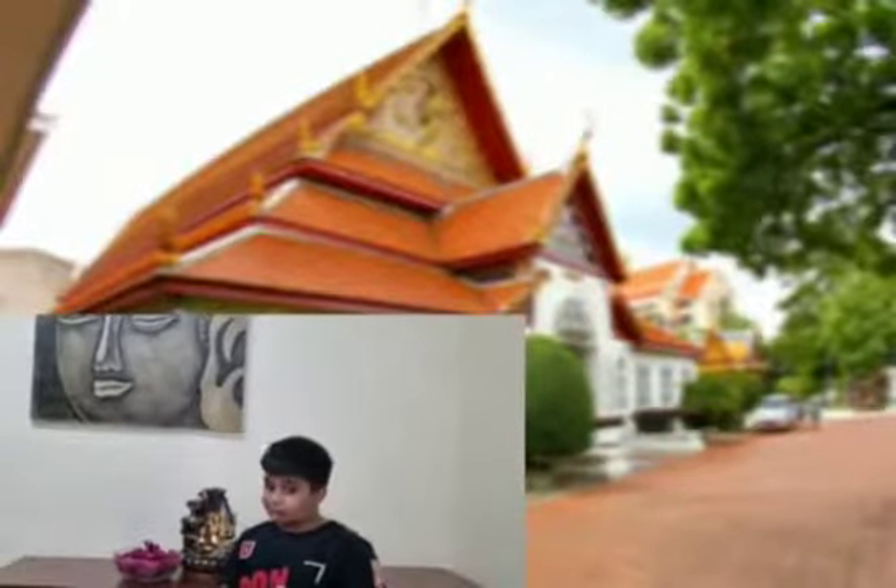Welcome to Bangkok National Museum in Thailand. It is one of the largest museums in Southeast Asia. The museum is based on Thai art and history. The founder of the museum is King Rama V.